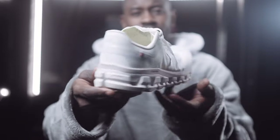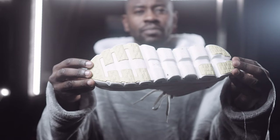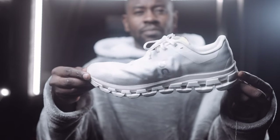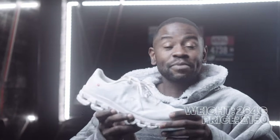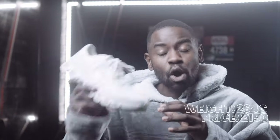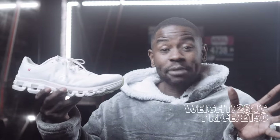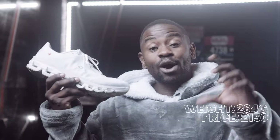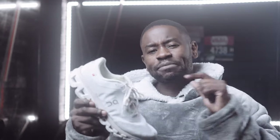At number four is On Running's Cloud Flow 4. The reason why it's number four is that the other shoes offer a bit more comfort and cushioning at the same level of energy return. That said, this is the most good-looking shoe I own in my entire collection. I absolutely recommend the On Running Cloud Flow 4.